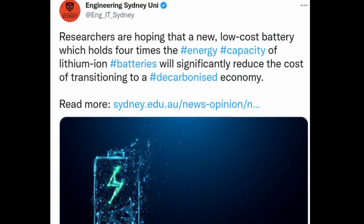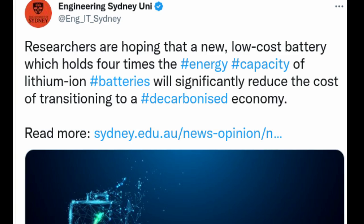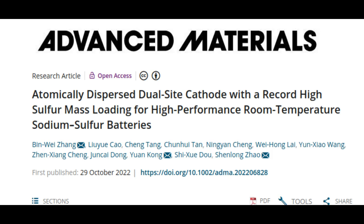Researchers are hoping that a new, low-cost battery, which holds four times the energy capacity of lithium-ion batteries and is far cheaper to produce, will significantly reduce the cost of transitioning to a decarbonized economy. Led by Dr. Zhenlong Zhao from the University of Sydney's School of Chemical and Biomolecular Engineering, the battery has been made using sodium sulfur, a type of molten salt that can be processed from seawater, costing much less to produce than lithium-ion.